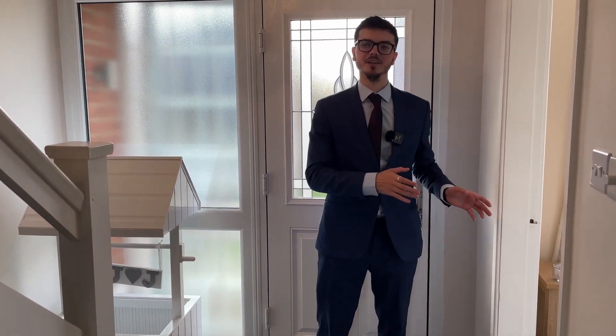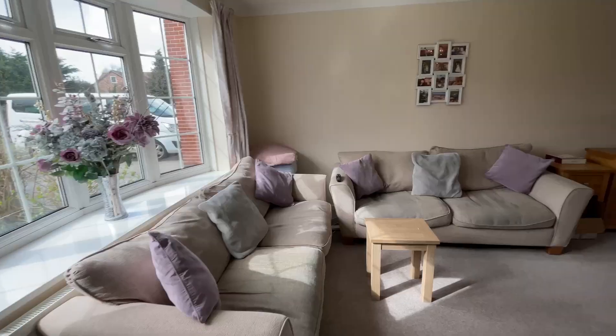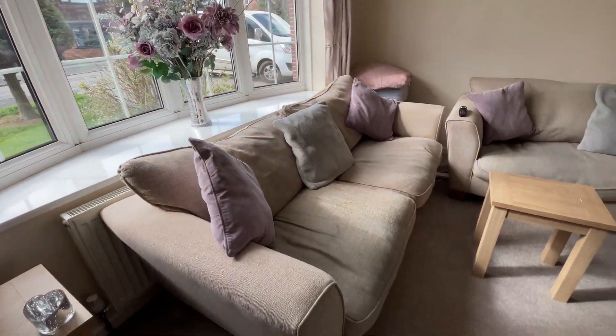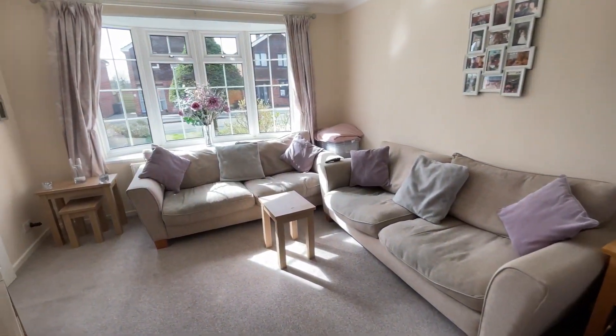Entering into the spacious entrance hall, immediately on your left you've got this large lounge dining space. Stepping into this open-plan lounge diner, which spans the length of the property, you've got plenty of space for your living room furniture as well as a six-seater dining table, creating the perfect social hub for you and your family.